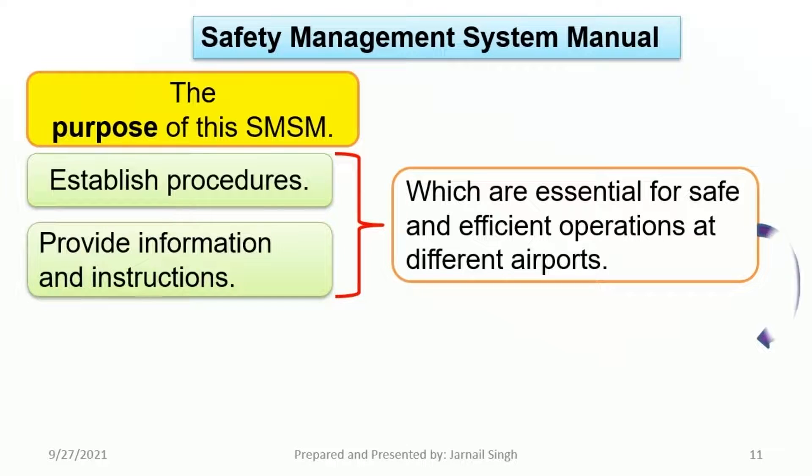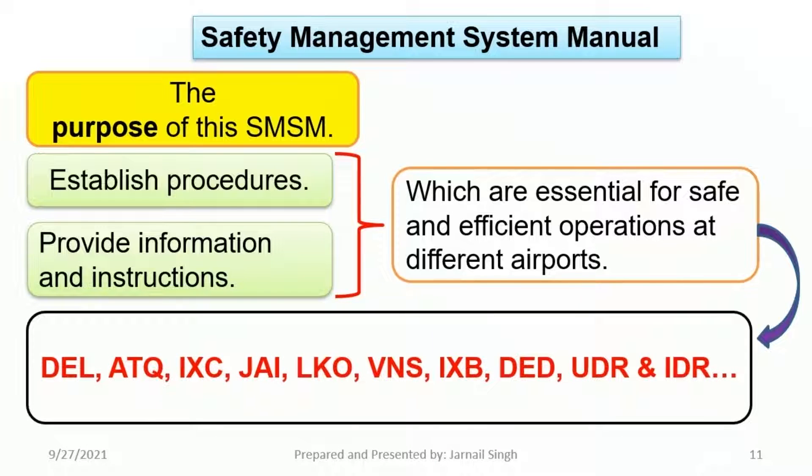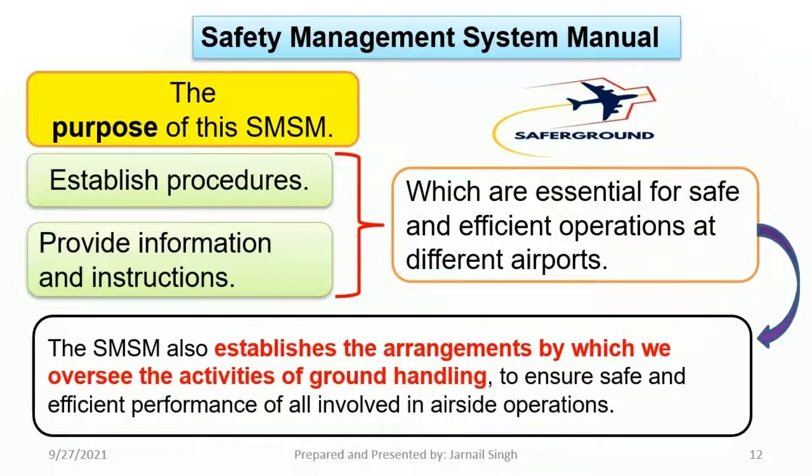A few three-letter IATA airport codes associated with different airports are given below: Delhi, Amritsar, Chandigarh, Jaipur, Lucknow, Varanasi, Rota, Deratu, Udaipur, and Indore. The SMSM also establishes the arrangements by which we oversee the activities of ground handling, to ensure safe and efficient performance of all involved in airside operations.